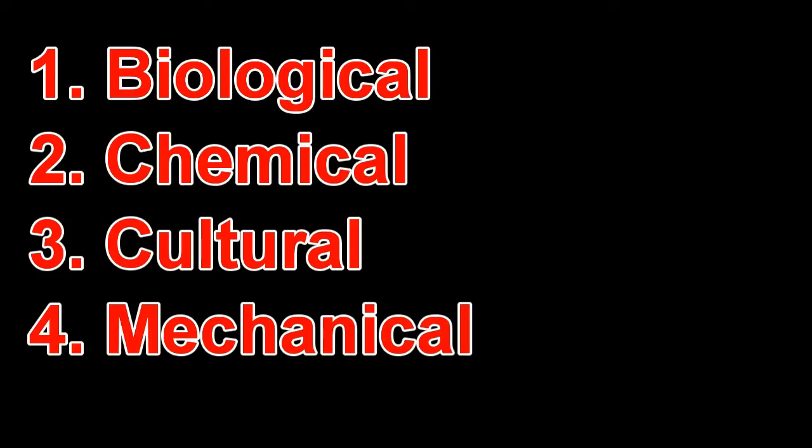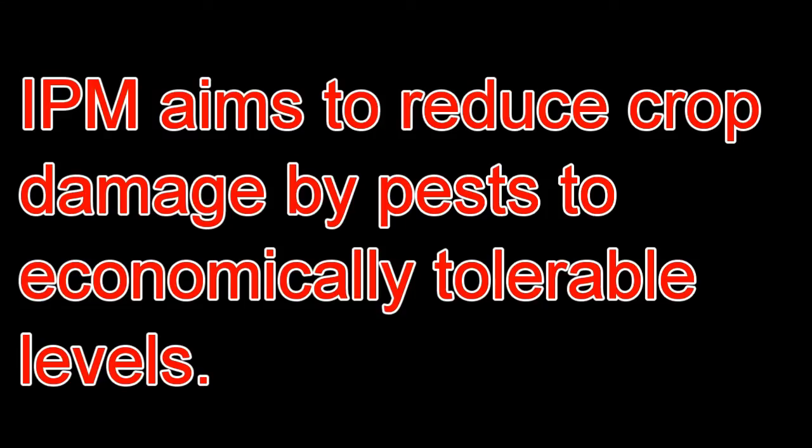Integrated Pest Management, or IPM, is an approach to pest control that uses a combination of biological, chemical, cultural and mechanical controls. The aim of IPM is to reduce crop damage by pests to economically tolerable levels, rather than totally eradicating the pest.